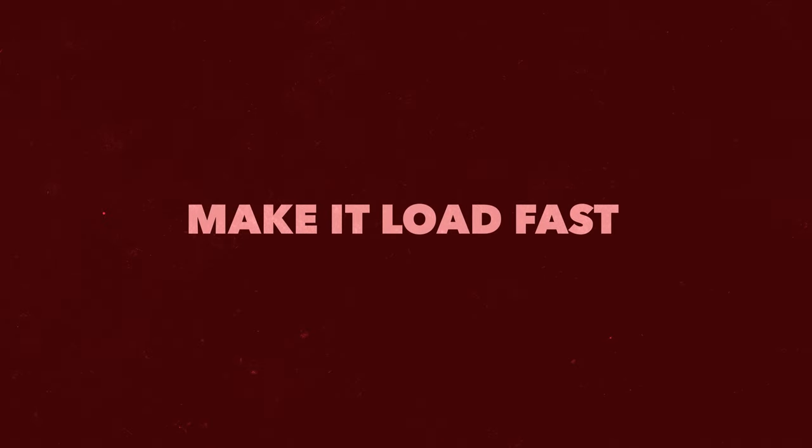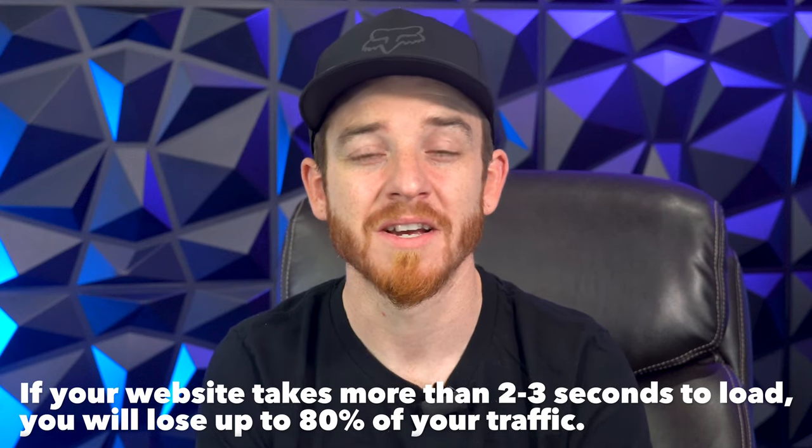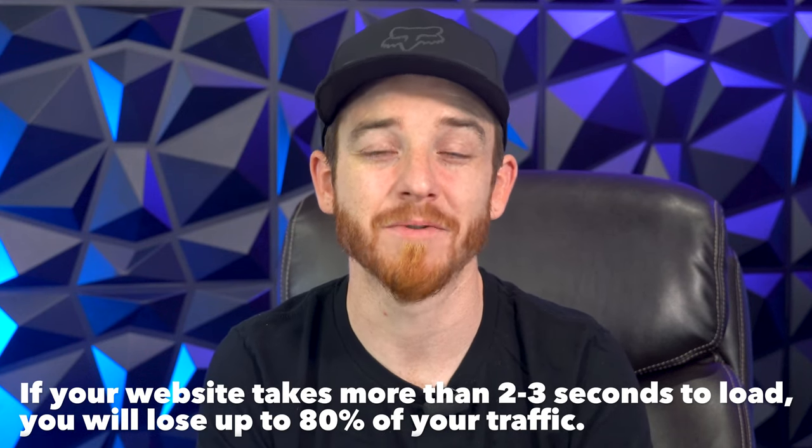Number four: I see so many people building websites that load so slow because they've filled them with chat plugins, features, sliders, images, and videos on their homepage. That is going to cost you a lot of money. If your website takes more than two to three seconds to load, you're going to lose up to 80% of your traffic that you've worked so hard to get. So make sure that your website loads quickly.